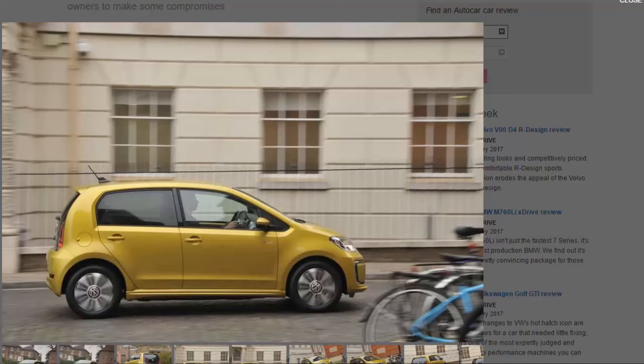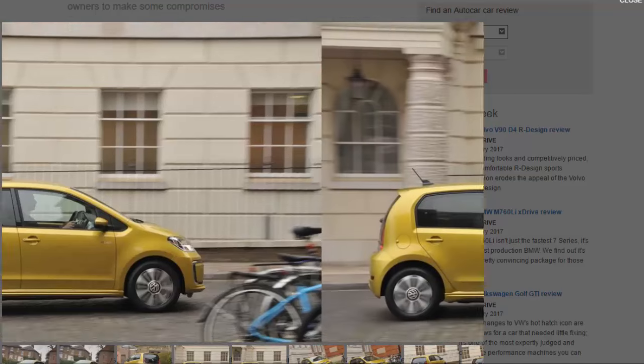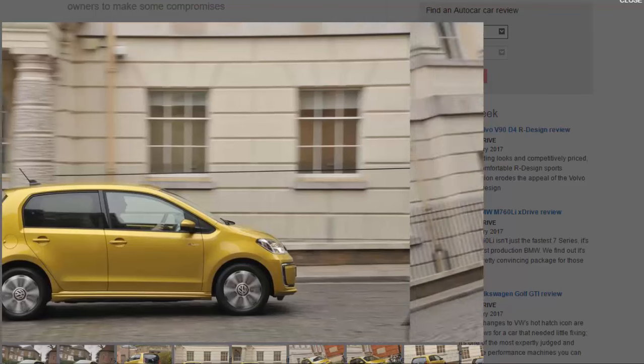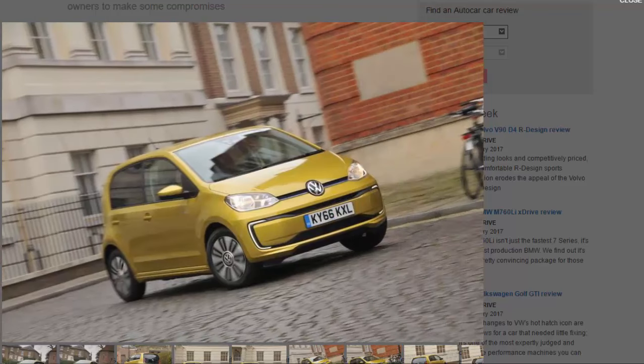This is no standalone electric model like the Nissan Leaf or BMW i3 — being based on the five-door Up means the e-up is very familiar in appearance and dynamics. That's no bad thing; the Up is one of the best city cars you can buy, so it's a great grounding for an electric car. With instant torque off the line, the e-up feels much sharper than its petrol-powered equivalent.